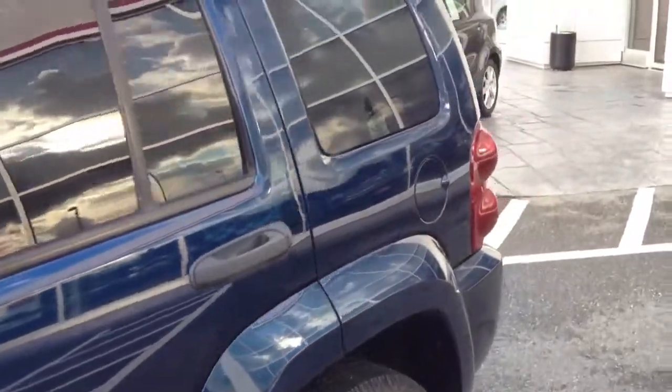The tires are in quite good shape — there is quite a bit of tread left, so there is plenty there. Overall it is quite nice.